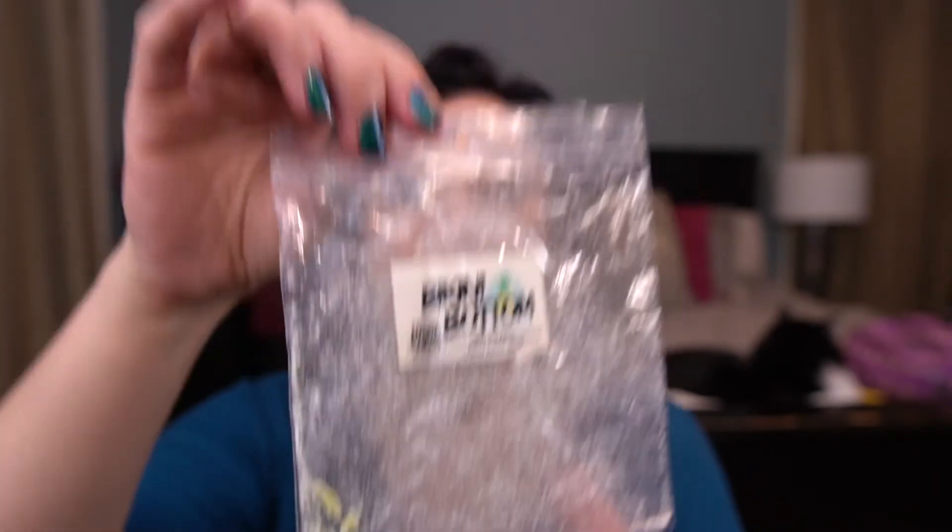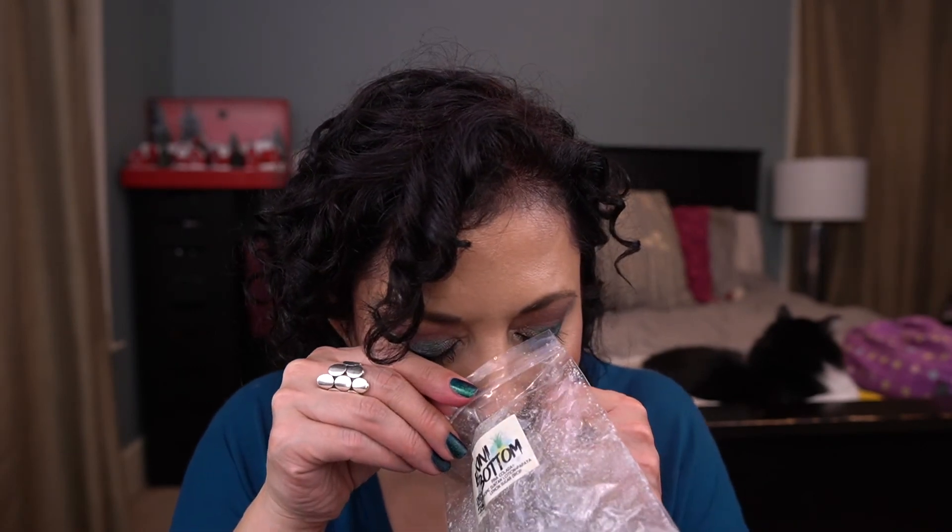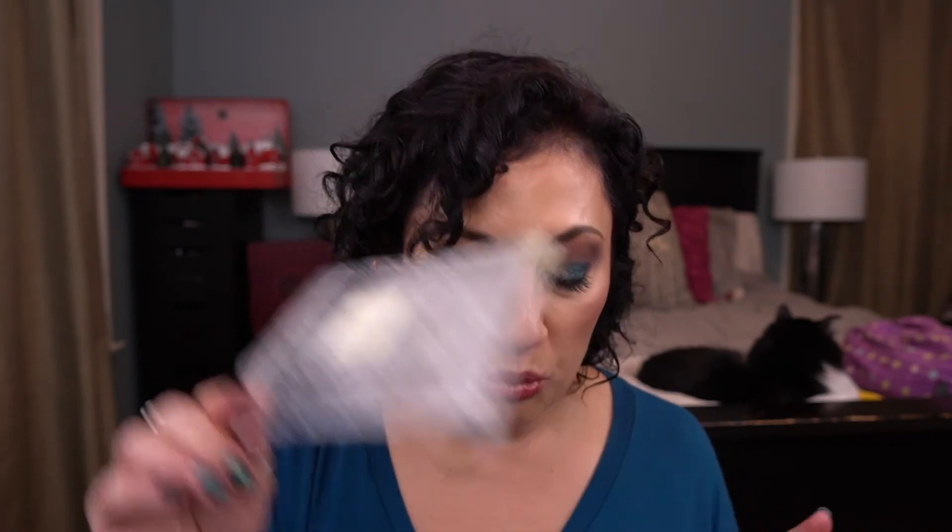From Empire Alchemy, I have Bikini Bottom — Pina Colada, Tropic Sun Tan Lotion, Papaya Lemon Sugar Drop. I remember liking this one a lot. I did this in my study and it was really, really nice. I would probably repurchase that one.